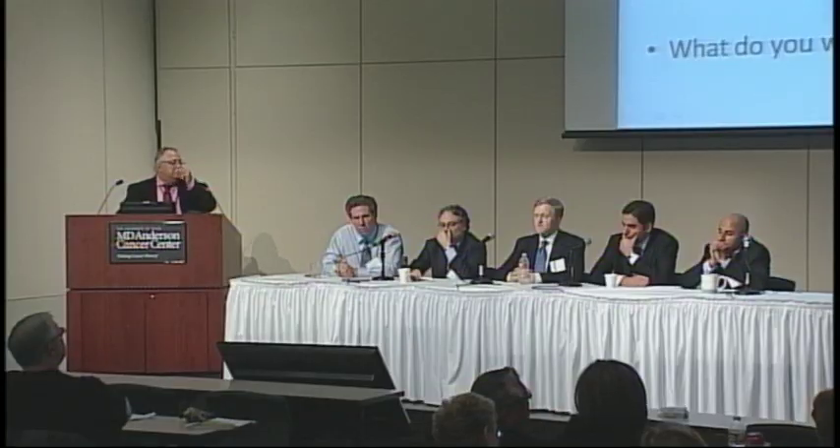The question now is what systemic therapy to recommend, and whether the pathology influences that selection. Extranodal extension of lymph nodes carries a worse prognosis than if the nodes are still confined. So even though she had resection of all the lymph nodes, extranodal extension carries a worse prognosis.